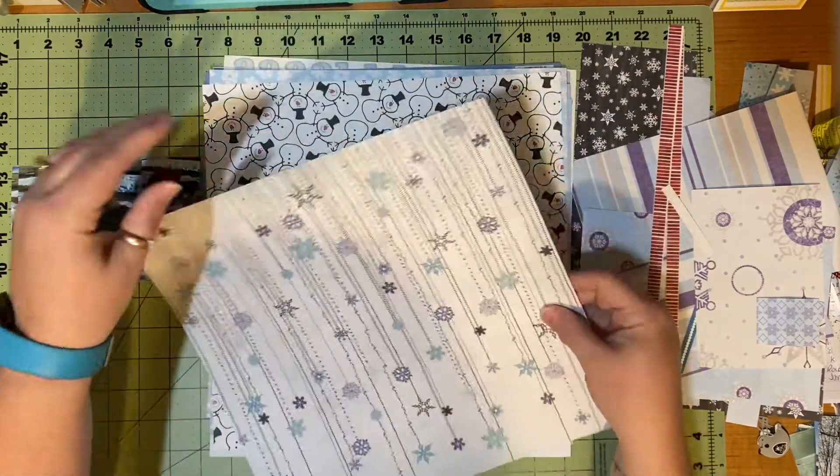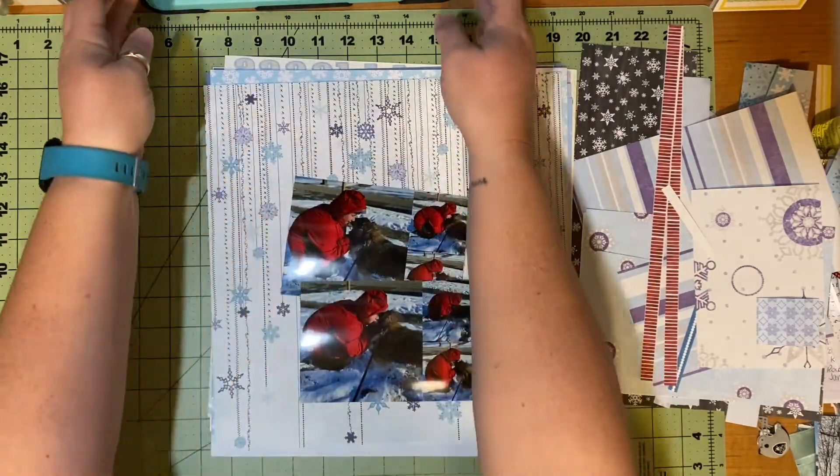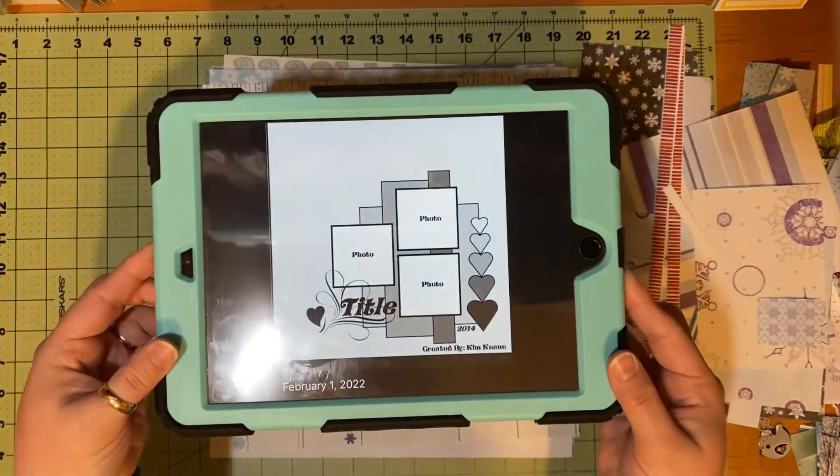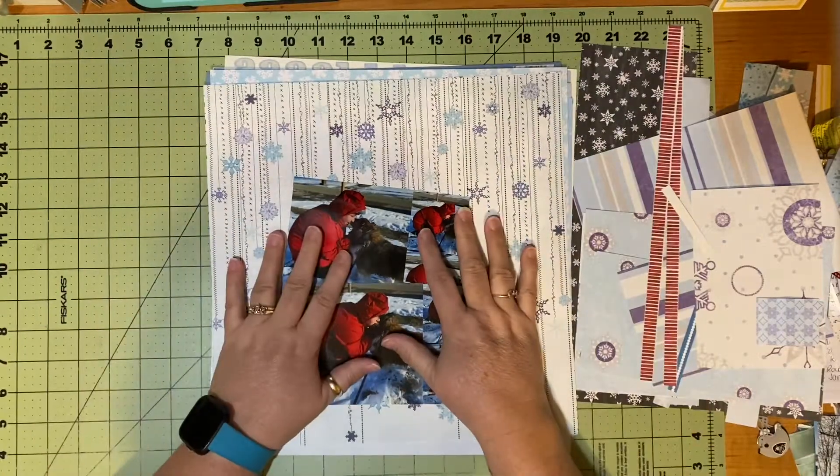So I have my papers and some scraps. I have my awesome pictures. I have my sketch. Hopefully we can make this happen.